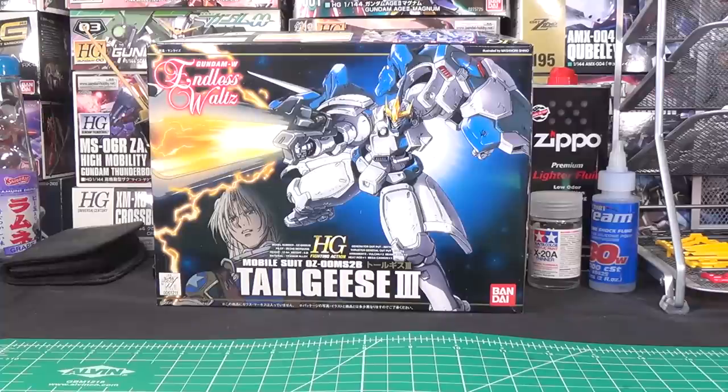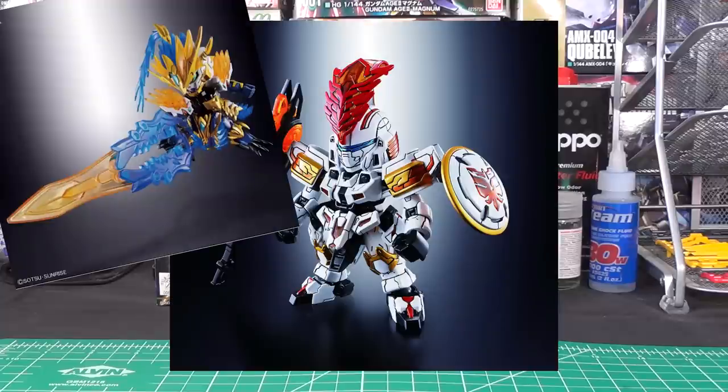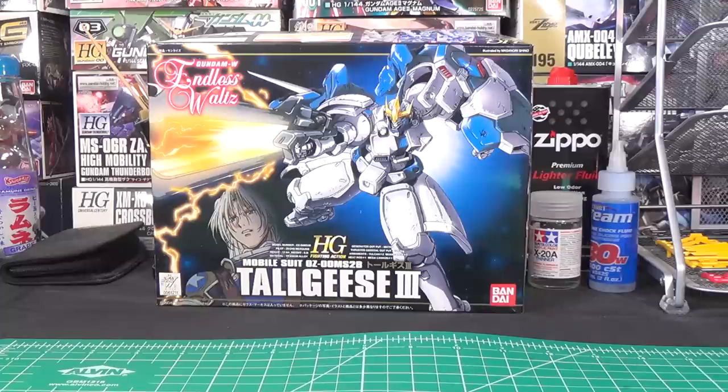I was thinking earlier today that it had been kind of a quiet news week after Shizuoka. I was expecting to see some more images and more information about some of the kits revealed there, but we didn't really get a whole lot of anything outside of a couple new SDs. But then today happened, and oh man, do we get a juicy piece of news today, because this is big.